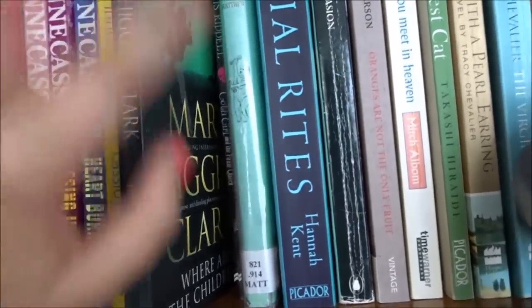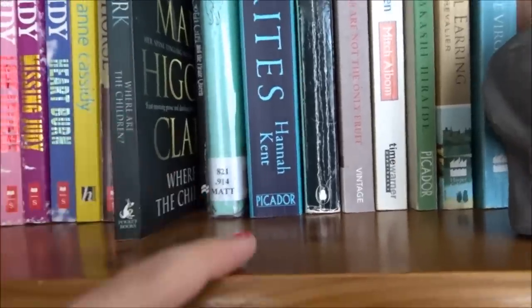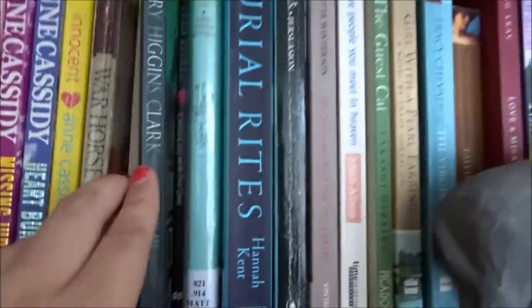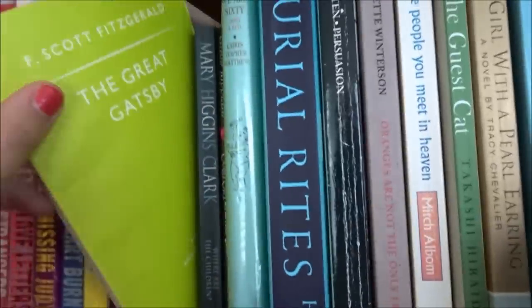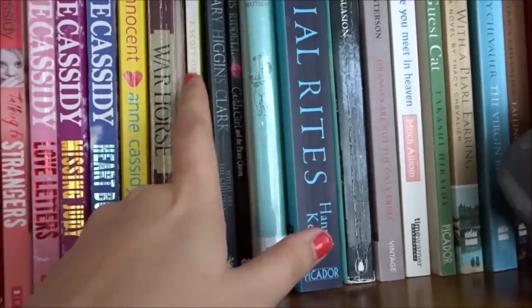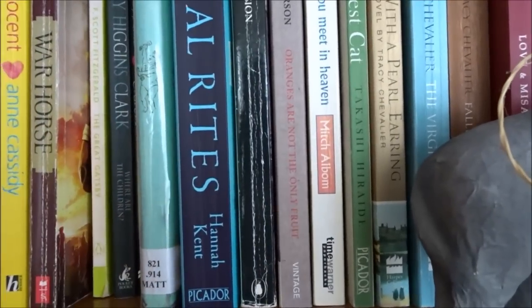Mary Higgins Clark's Where Are the Children — that was actually my first ever video review. I wonder if it's still up on the channel — I'm going to link it down below because that was my very first book review video. The Great Gatsby — I didn't enjoy Gatsby.